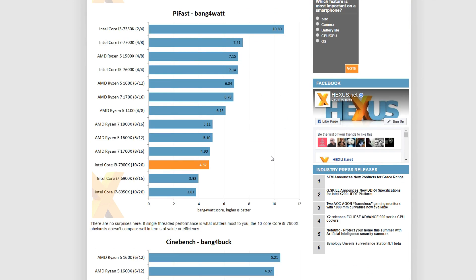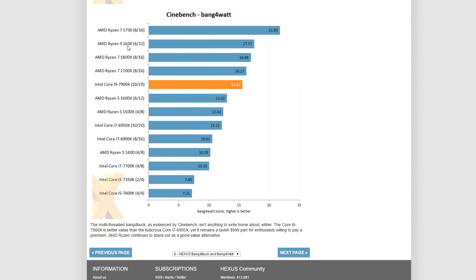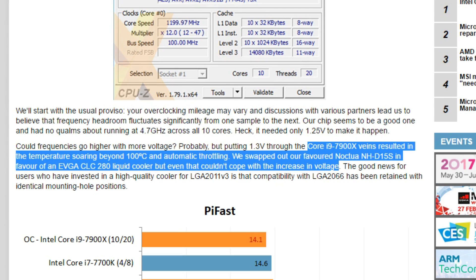Hexis is most notable for their bang-for-buck and bang-for-watt charts. As you might expect, a CPU like the i9 performs pretty woefully regardless of the chart — it's extremely power hungry and extremely expensive. Intel CPUs like the i3 of course perform better in single-threaded benchmarks, while the Cinebench bang-for-buck and bang-for-watt charts are completely dominated by Ryzen CPUs. Also notable at Hexis was that they once again got temperatures higher than 100 degrees Celsius — with a Noctua NH-D15, and even when switching to water cooling it simply could not contend with the increase in voltages.